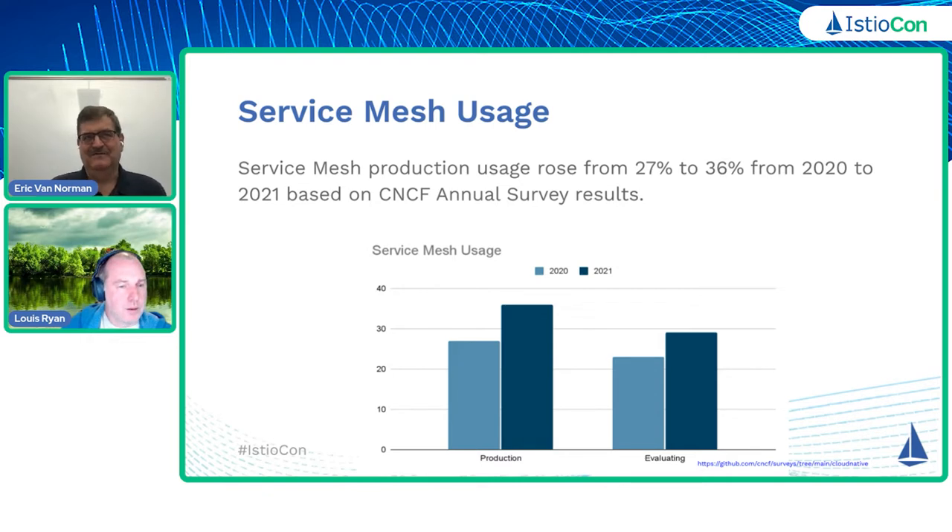I don't know if that's necessarily because of anything we've done or just the upstream as well as our product becoming better. In terms of the usage of Service Mesh, we looked at the 2020 and 2021 CNCF annual survey. If you look at the number of respondents that responded that they currently use a Service Mesh in production, you can see that it's increased from 27% in 2020 to 36% in 2021, showing that there still is a large uptick in people putting Service Mesh into production.